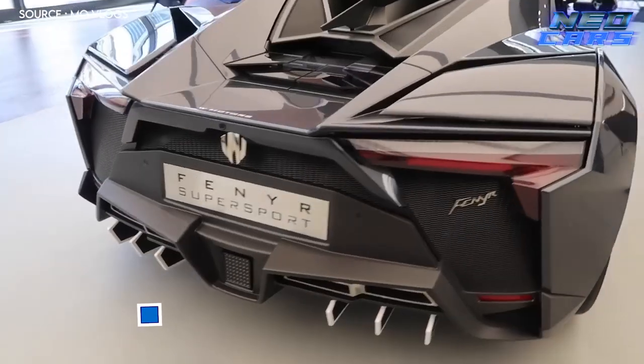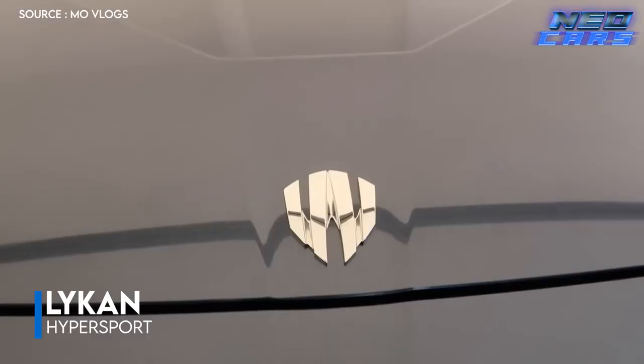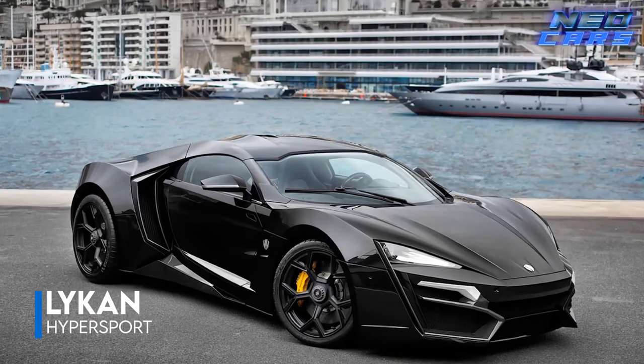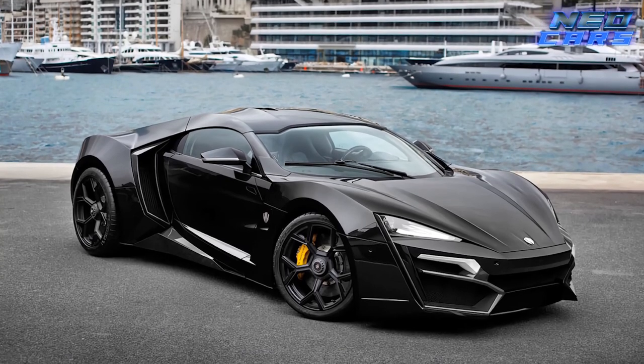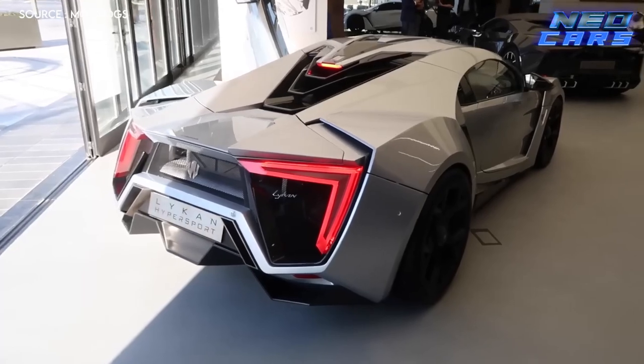Fasten your seatbelts, because we're kicking off with a car that's so rare, even Hollywood had to resort to fakes. We're talking about the Lykan Hypersport. Remember when this car was leaping across skyscrapers in Fast and Furious 7? Well, those were replicas, because who would risk denting one of the only 7 Lykan Hypersports ever made?